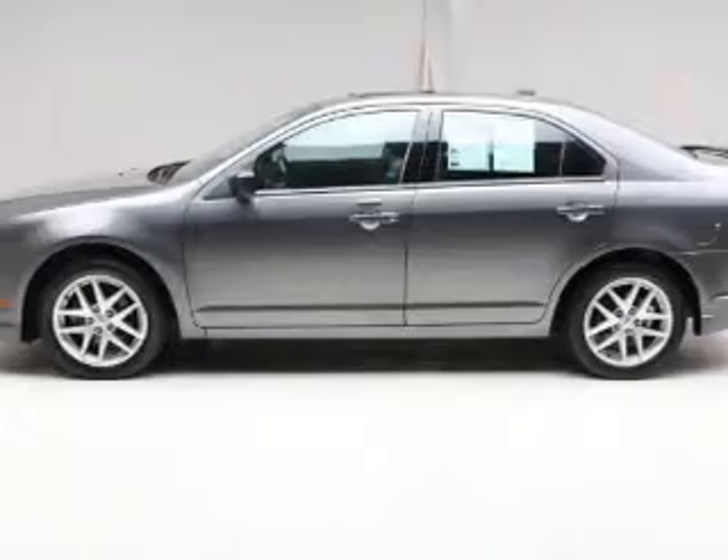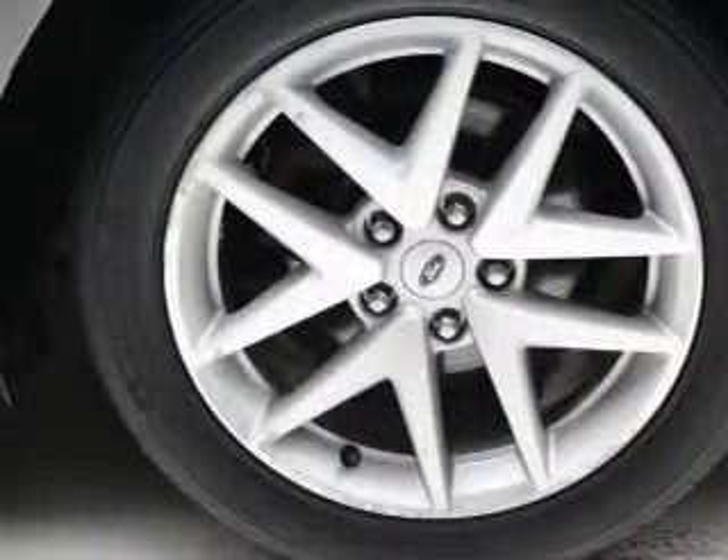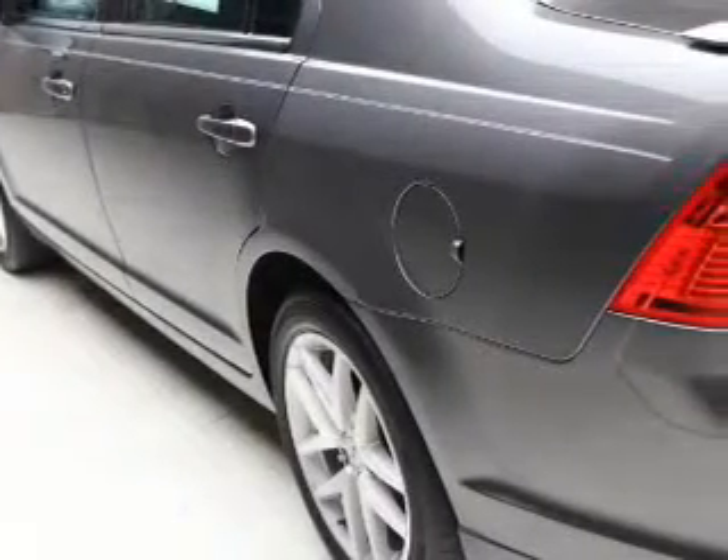Premium wheels give a more luxurious look. Brake safely with the anti-lock braking system. Indulge in the comfort of heated seats. Enjoy the flexibility of multi-zone temperature controls.